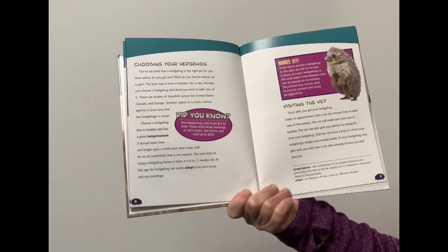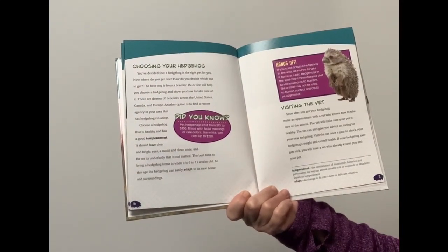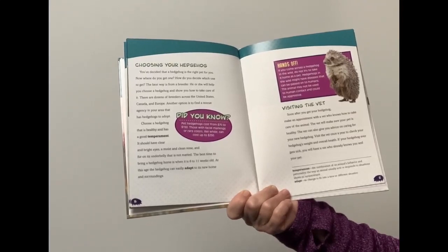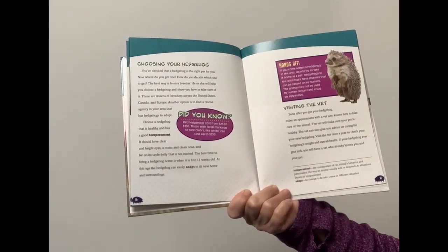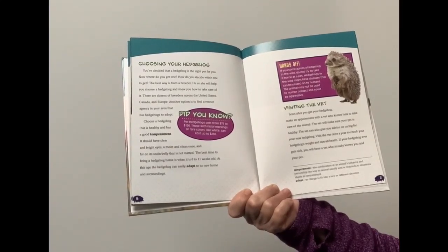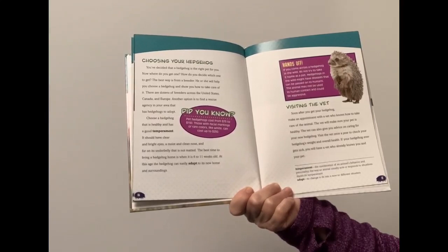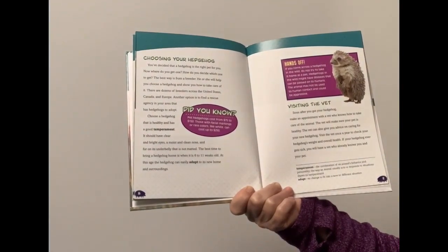You've decided that a hedgehog is the right pet for you. Now, where do you get one? The best way is from a breeder. He or she will help you choose a hedgehog and show you how to take care of it. There are dozens of breeders across the United States, Canada, and Europe. Another option is to find a rescue agency in your area that has hedgehogs to adopt. Choose a hedgehog that is healthy and has a good temperament. It should have clear and bright eyes, a moist and clean nose, and fur on its underbelly that is not matted. The best time to bring a hedgehog home is when it's 6 to 11 weeks old, when it can easily adapt to its new home and surroundings.